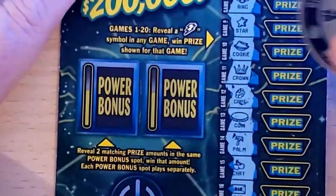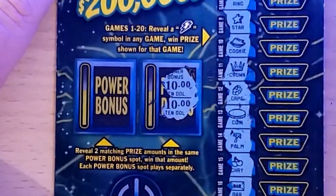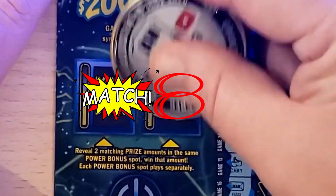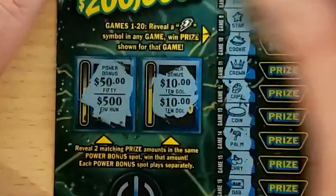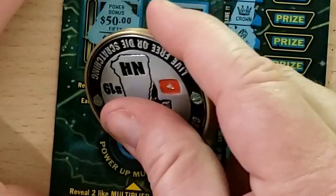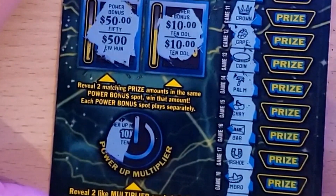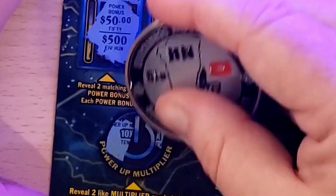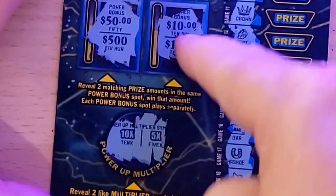Power bonus — ten dollars, ten dollars — it's a win! Anything over here? No. Is it just ten dollars, or are we multiplying? If it multiplies, ten times would be a hundred. Nope, not multiplied — it's a ten dollar winner. We'll take it.